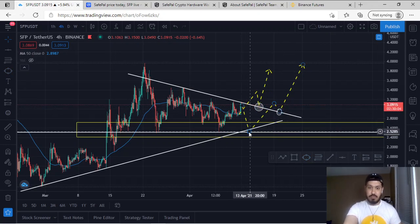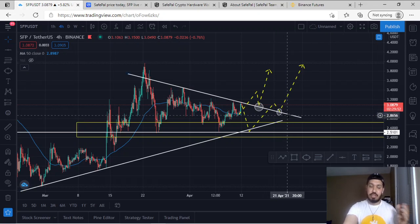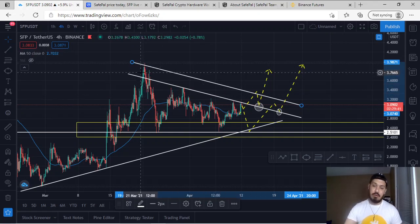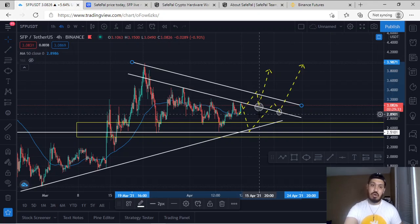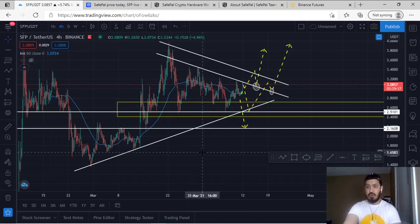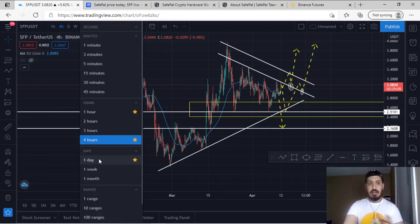You can wait for it to go lower and buy more SFP, but that does not confirm a break of the structure. A break is confirmed after we break above the trend line, retest, and find rejection. One concern is the leakage — candlesticks seen above the structure — where price tends to react. If we break above, we can expect a reaction to this leakage before coming back to retest the trend line. The bearish scenario is a break of the lowest support zone, taking price down to $2.1608.